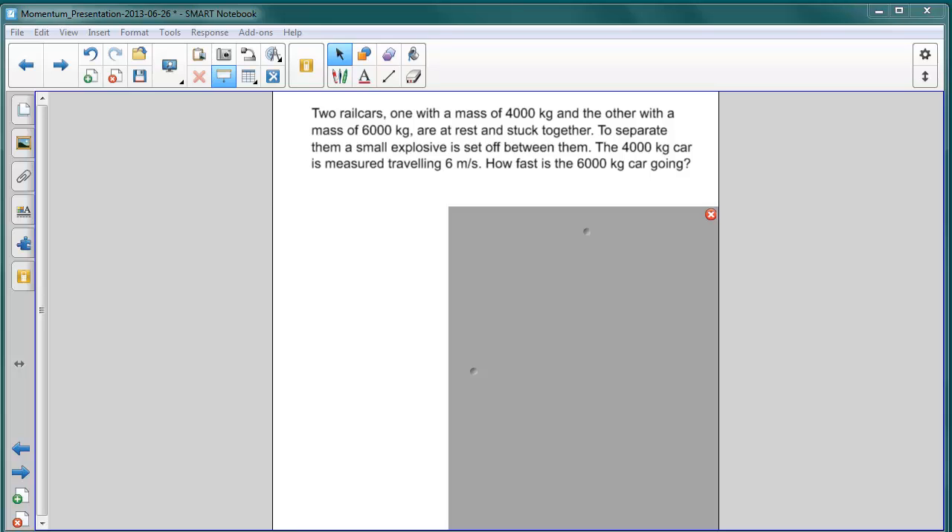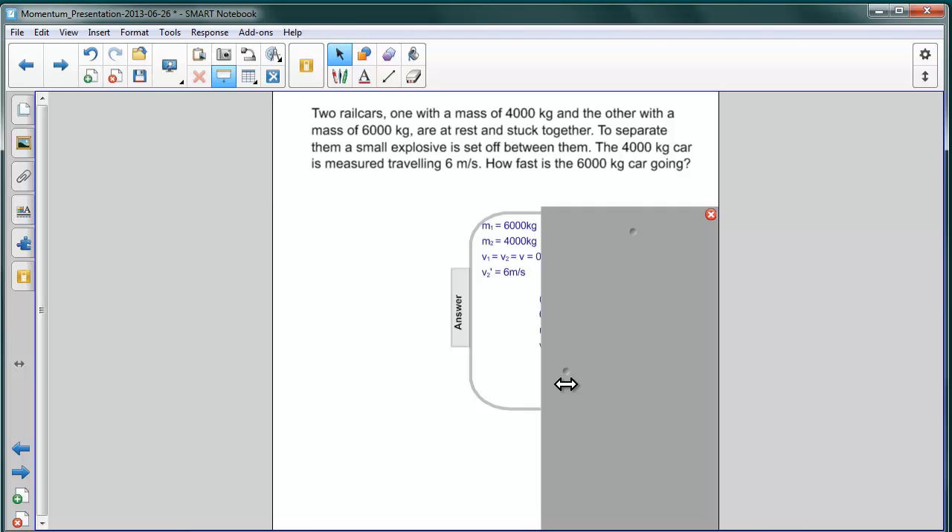How fast is the 6,000 kilogram car going? To summarize the information we were given: the mass of one rail car is 6,000 kilograms, the mass of the other rail car is 4,000 kilograms, and both of their initial velocities is zero. The velocity of the 4,000 kilogram rail car is given as 6 meters per second.